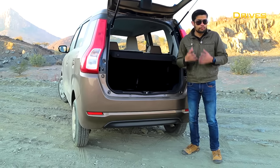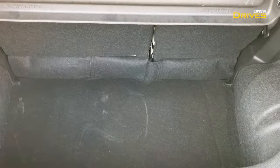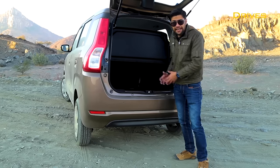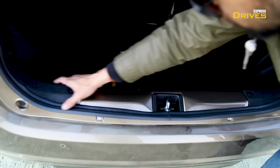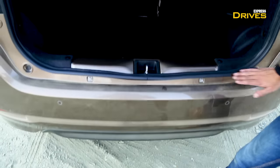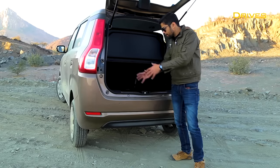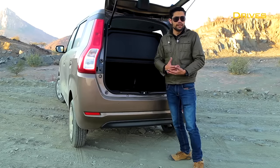Since the Wagon R is positioned as a practical, family-oriented car, boot space is extremely important. There is practically a lot of space and we've been able to fit a lot of stuff in this boot. For a nuclear family it will be very easy to fit all your weekend getaway stuff and still have space to spare. The only downside is the loading lip is a bit high, making placing heavy bags slightly inconvenient. But overall the boot is a massive improvement over the old model.